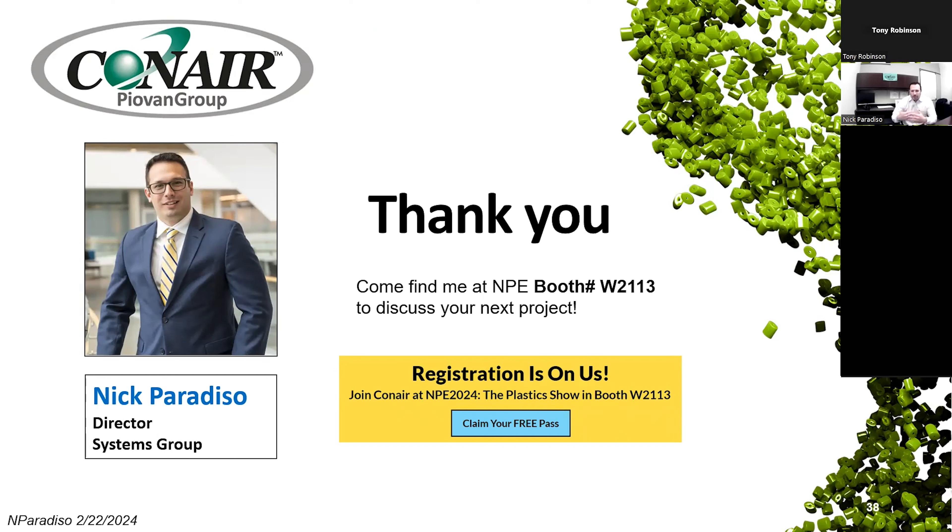Thank you for hearing about our systems group and the systems side of our business. If you're not already signed up for NPE and you're interested, please head to our website, claim your free pass, and look for me or any Conair team members to talk about your next project. We look forward to meeting you.